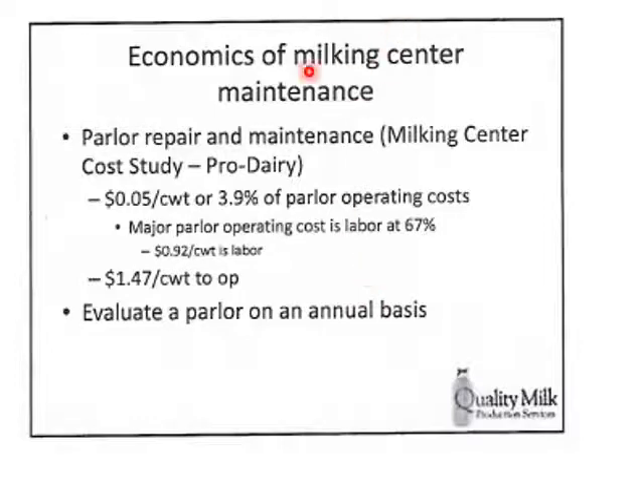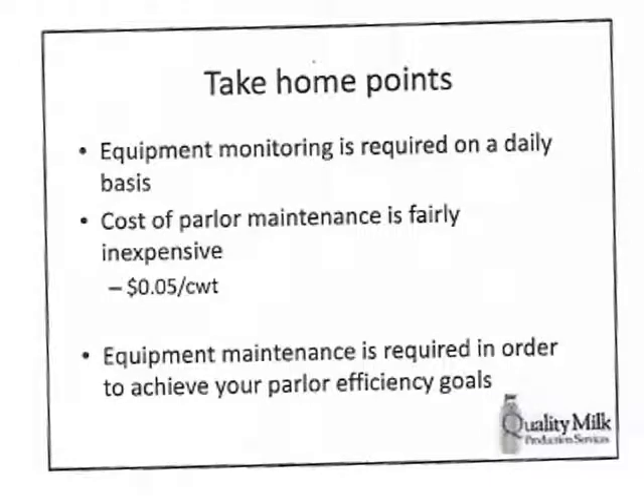The economics of maintenance: we're looking at 5 cents per hundredweight, about 3% of parlor operating costs, costing about $1.47 per hundredweight to operate. Clean and repair costs are pretty low, so too much money is not an excuse for skipping maintenance. Evaluate the parlor on an annual basis — what do we need to change, replace, or add? Establish SOPs and do the necessary tasks on a regular basis — it's fairly cheap. With good equipment maintenance, we can achieve parlor efficiency: clean, efficient milk-out leads to getting our turns per hour and our parlor efficiency where it needs to be.